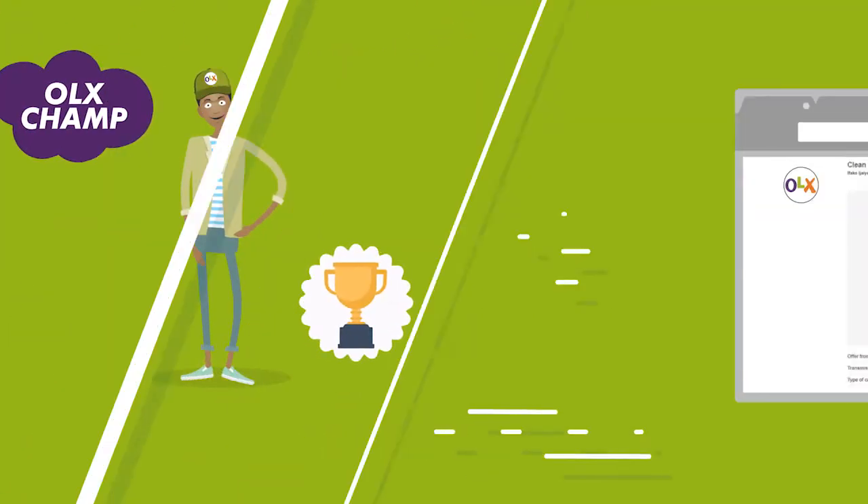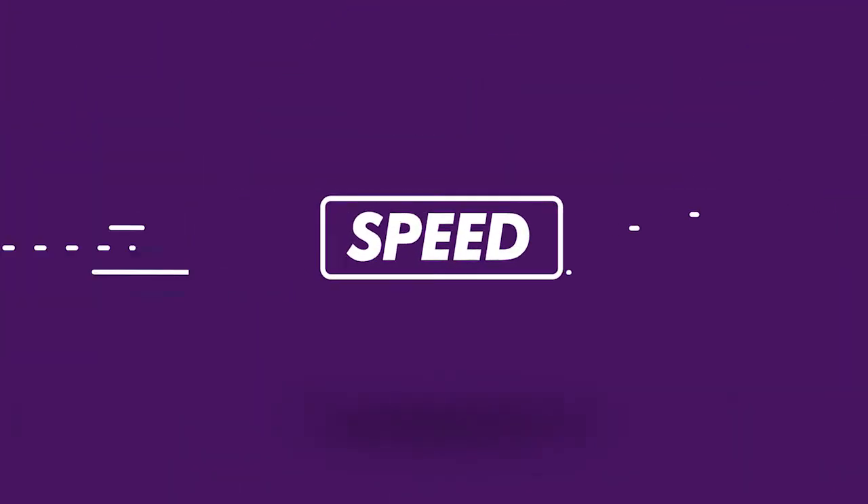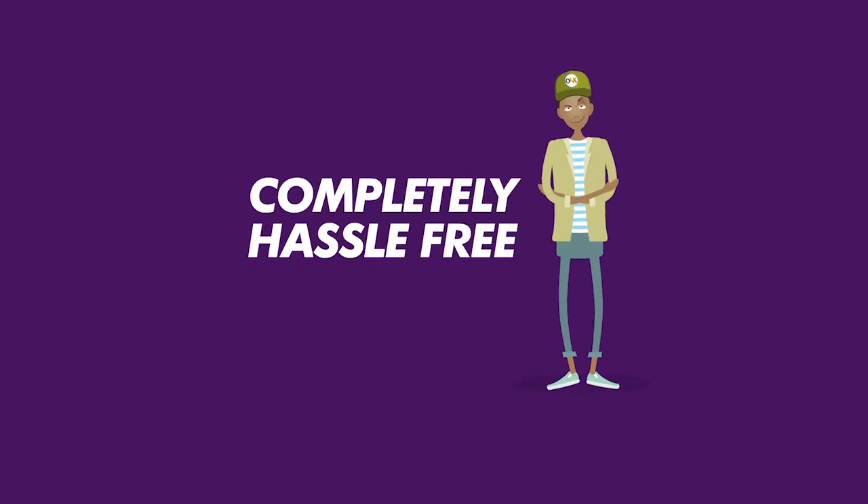Remember, OLX and cars go together. OLX Champs can help you buy and sell vehicles on the OLX platform to guarantee you safety, speed, and convenience. Book an OLX Champ today to buy and sell completely hassle-free.